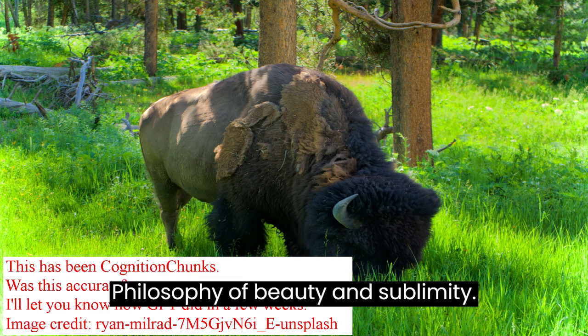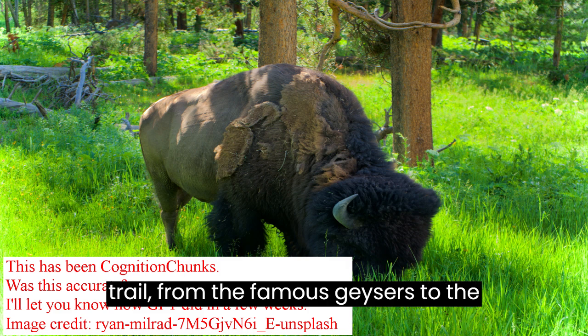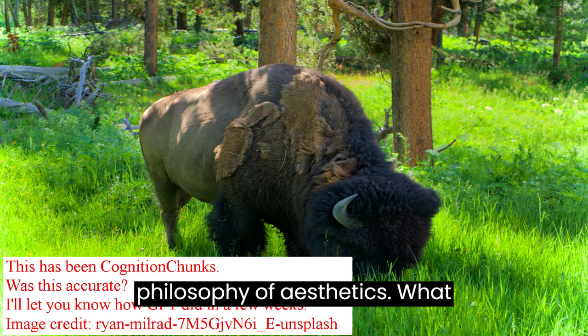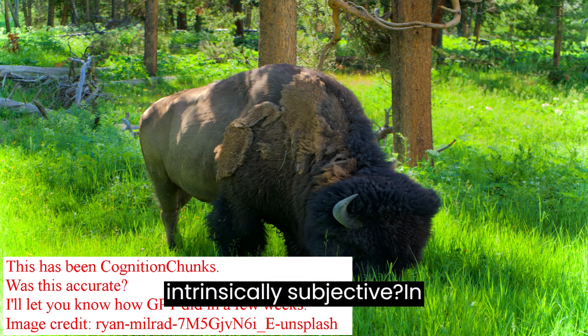Philosophy of Beauty and Sublimity: Finally, the natural elegance of this trail — from the famous geysers to the less-traveled spots — leads us into the philosophy of aesthetics. What makes something universally awe-inspiring, and can this be quantified, or is it intrinsically subjective?